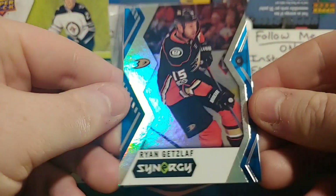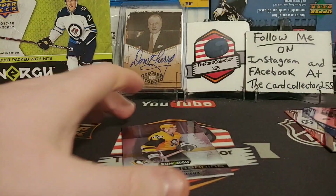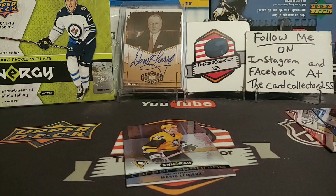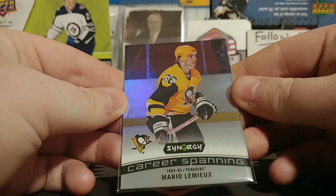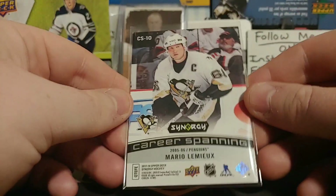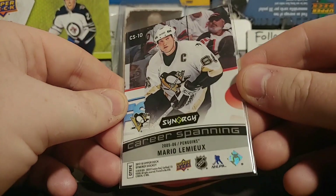I don't mind the looks of these cards — they've got the acetate going. And we got a Mario Lemieux Career Spanning card. Mario won the Stanley Cup for Pittsburgh. Very, very nice — cool photo on the front and back. So I guess we have seven packs left.